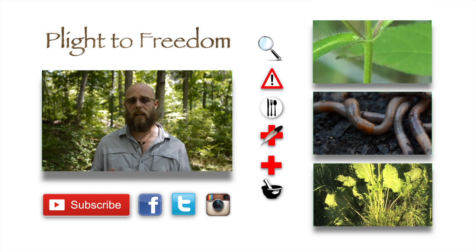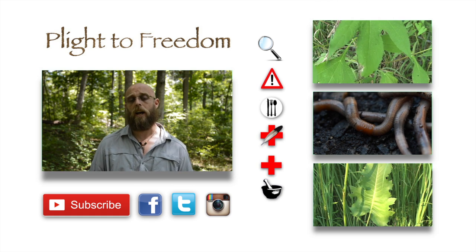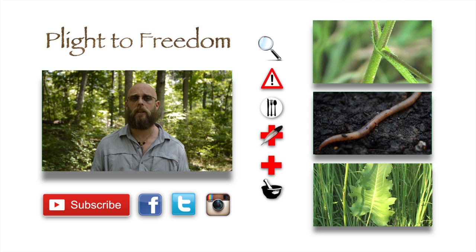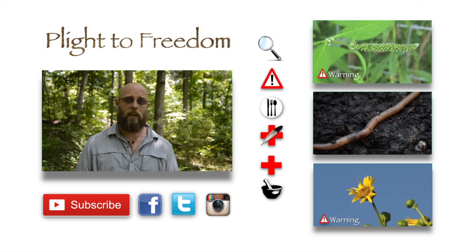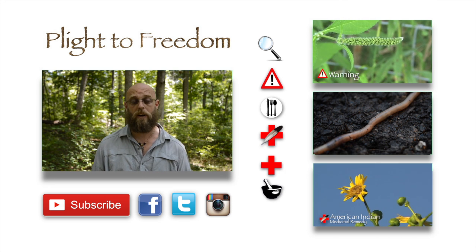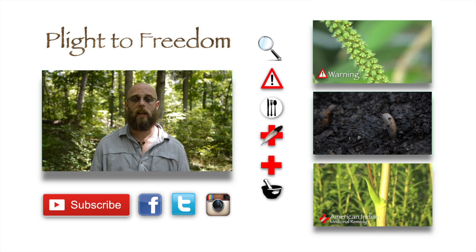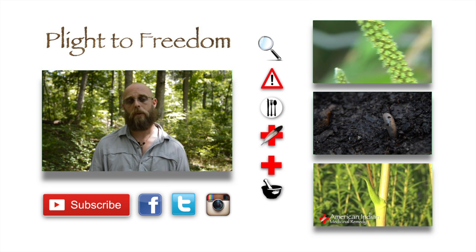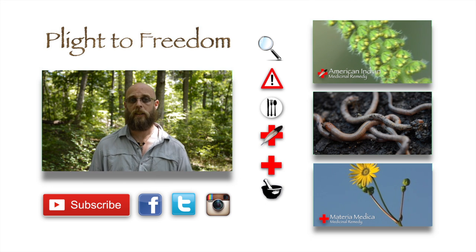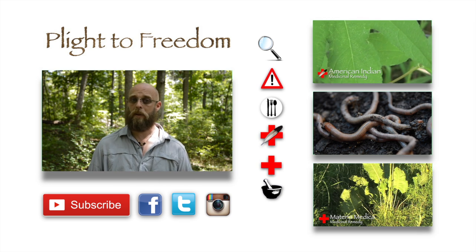At the end of every video, I'll have an end card just like you're seeing now, with those same icons off to the side. Feel free to click on any of those and revisit something you may have missed. If you have any extra suggestions, please feel free to leave it in the comments below — I value your opinion. And if this video has been helpful in any way, please like and subscribe. You can also visit my website, Plight2Freedom.com, for more information regarding each of these plants. Thanks, and as always, keep your eyes and ears open and your powder dry.